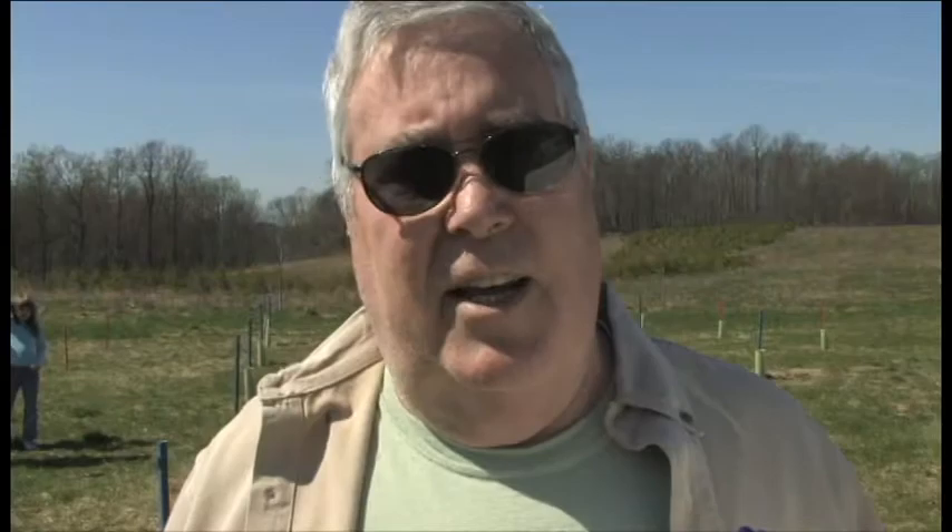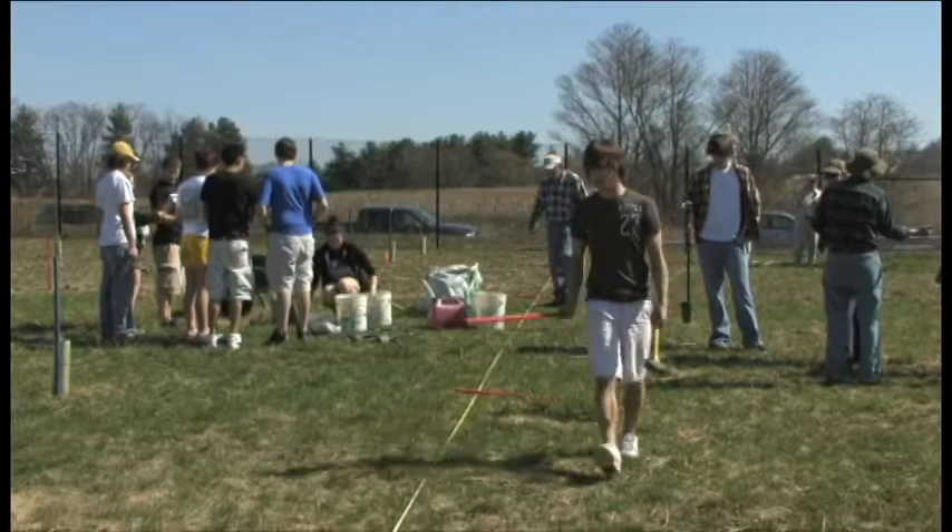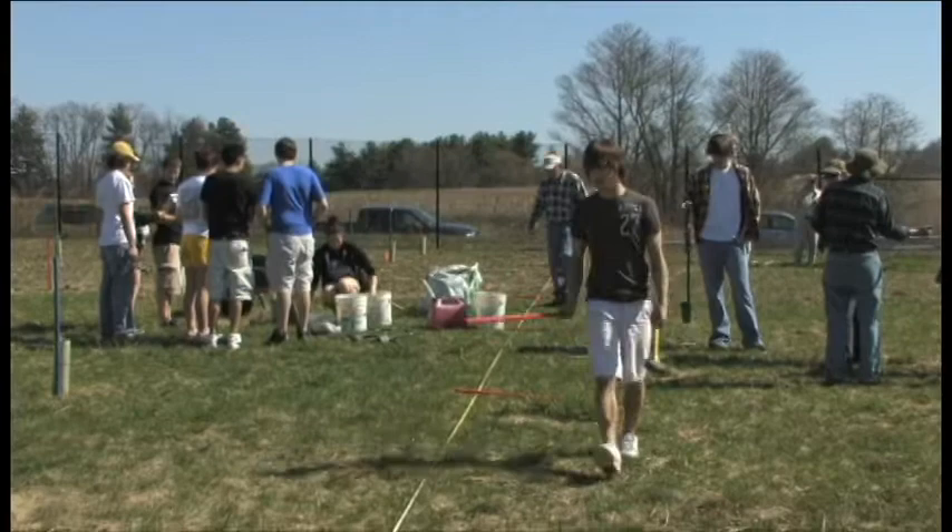And we're standing at the site of a planting — a partnership planting — that's being done today with the American Chestnut Foundation, students from the North Carroll High School, and State Highway Administration personnel.